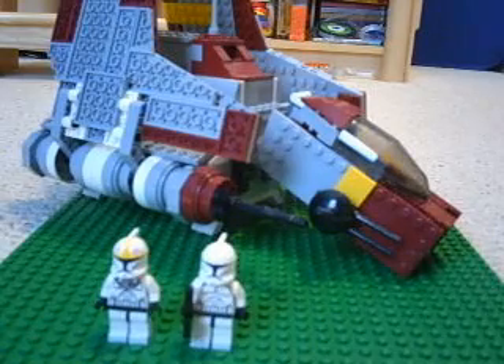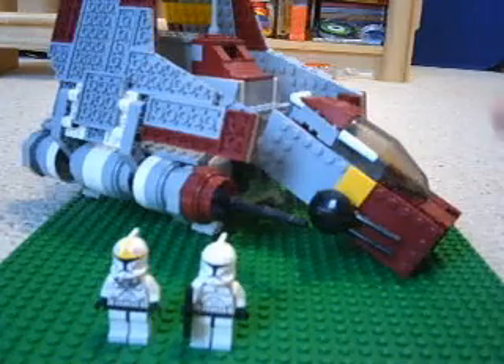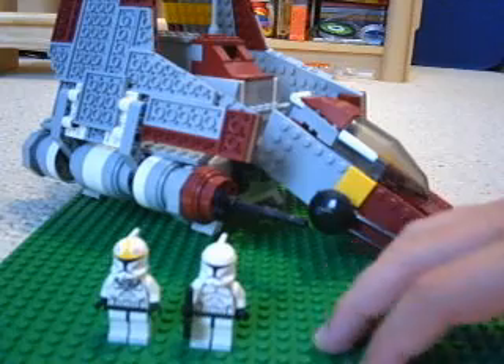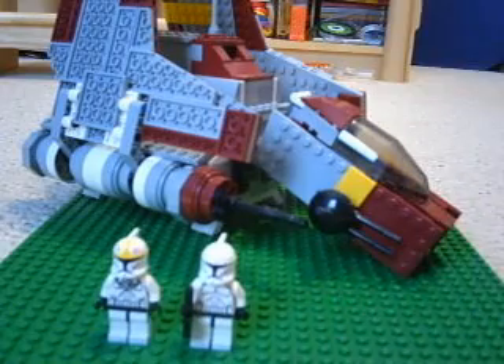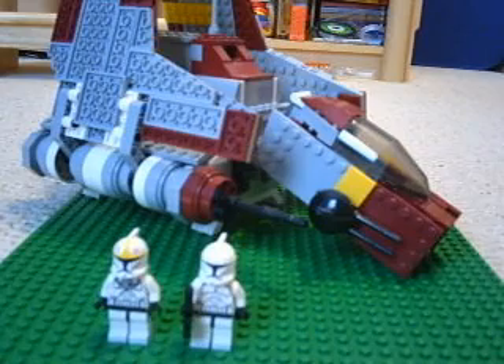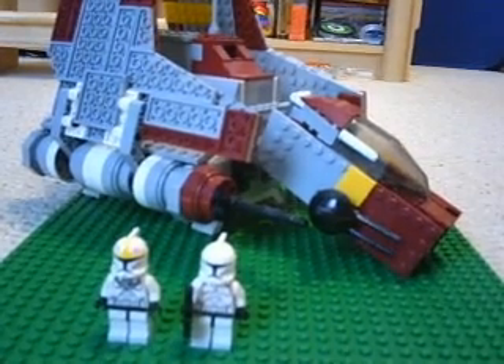Hello, this is Chewyberry again, and before I begin my review, I just want to say I know this set does come with a third minifigure, Mace Windu, but I cannot find him. I'm not quite sure where he went because I organized my room last week and I put all these different minifigures in all sorts of places.